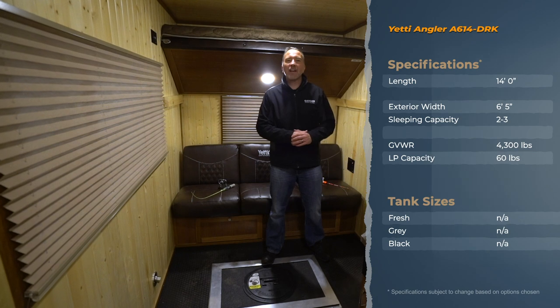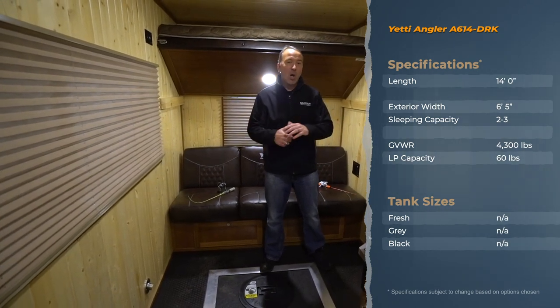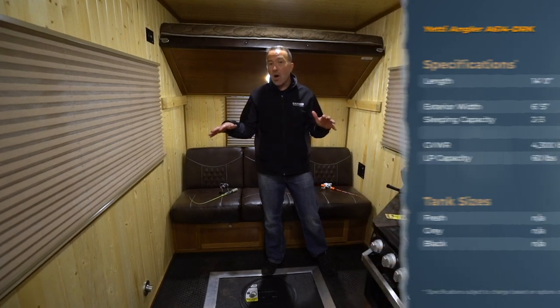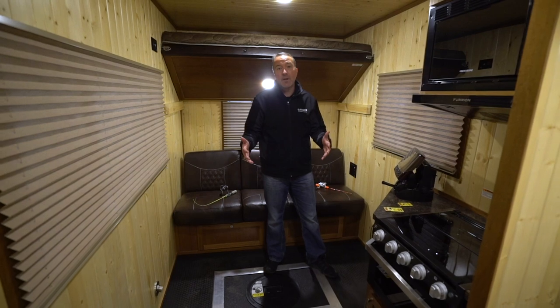Hey everybody, it's Chris Young for Gander RV and Outdoors standing inside the 2020 Yeti 614 DRK. This is an awesome little ice house, wheelhouse, fish house, whatever you want to call it, because what Yeti has done, they've developed so many floor plans, plus giving you the option to customize on your own.